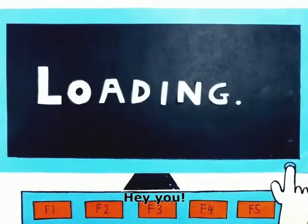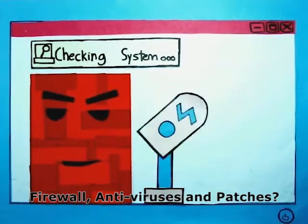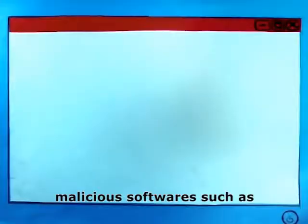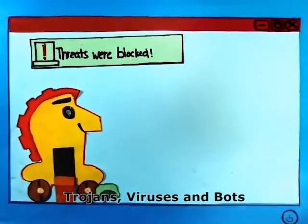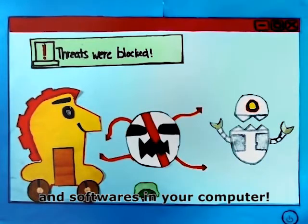Do you know the importance and uses of firewalls, antiviruses, and patches? They help to prevent malicious software such as trojans, viruses, and bots — also known as malware — from destroying your data and software on your computer.